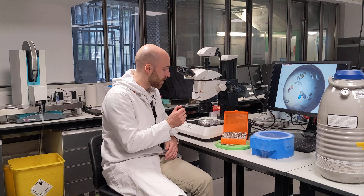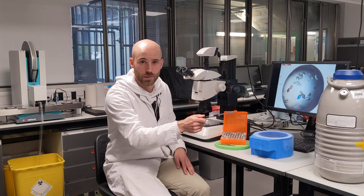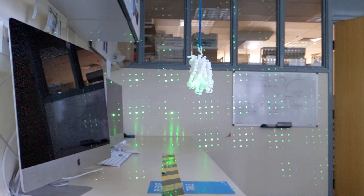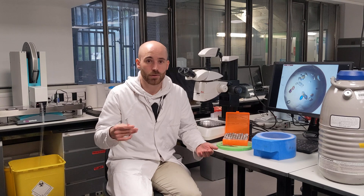The protein crystals are then fished, cryocooled, and sent to the synchrotron for the diffraction experiment. By measuring the angles and intensities of the diffracted X-ray beam after it hits our protein crystals, we can generate a picture of the electron density map within the crystal.